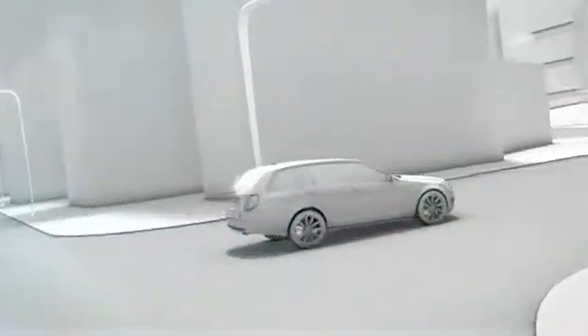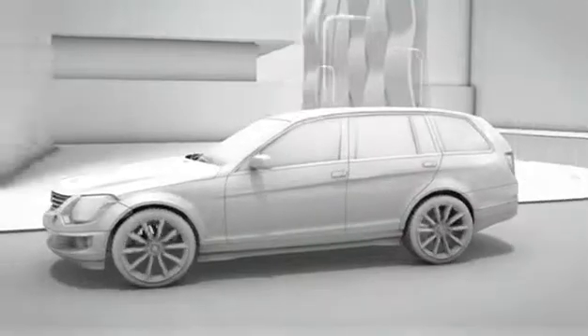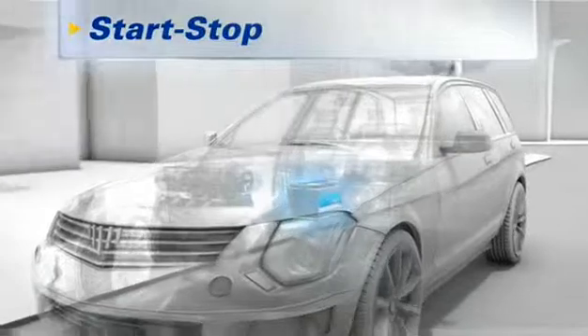The car industry's solution goes by several names. Whether it's Blue Motion at Volkswagen or Efficient Dynamics at BMW, the basis is the same: Start-Stop technology.